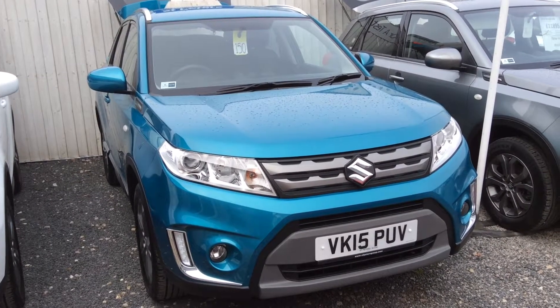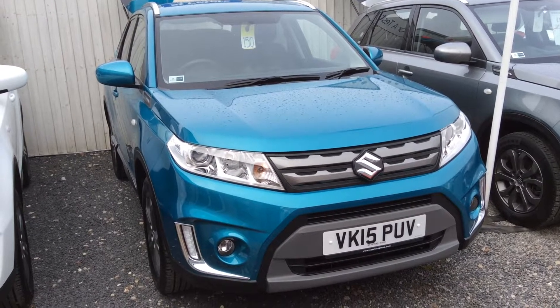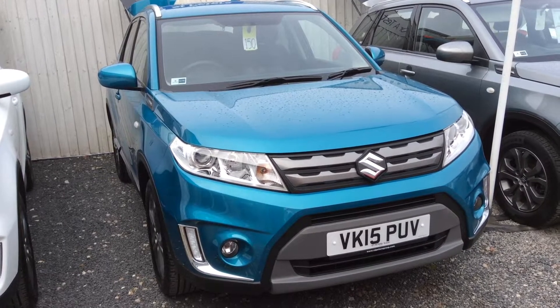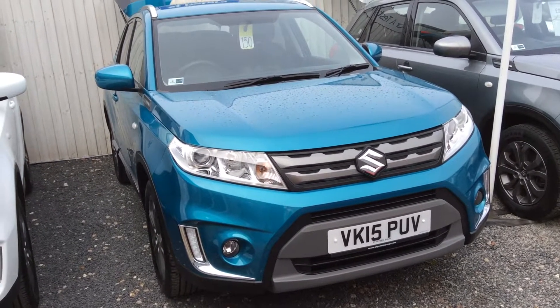Hello and welcome to St Peter's Suzuki in Worcester. Today I'm going to talk to you about one of our latest used cars we've had coming into stock. As you can see, this is a 15 plate and this is the 1.6 SZ-T in Atlantis Turquoise. This one has also got the Urban Pack, so as you can see the chrome on the outside which just defines all the lines.